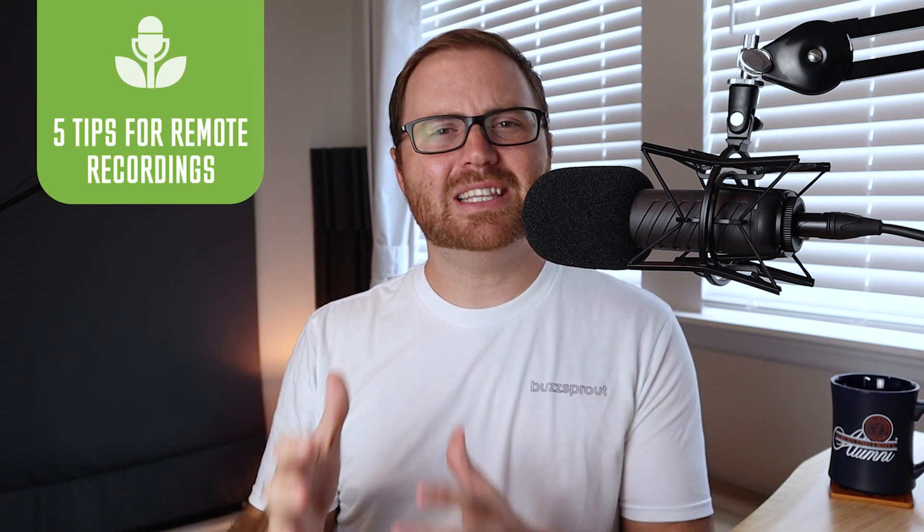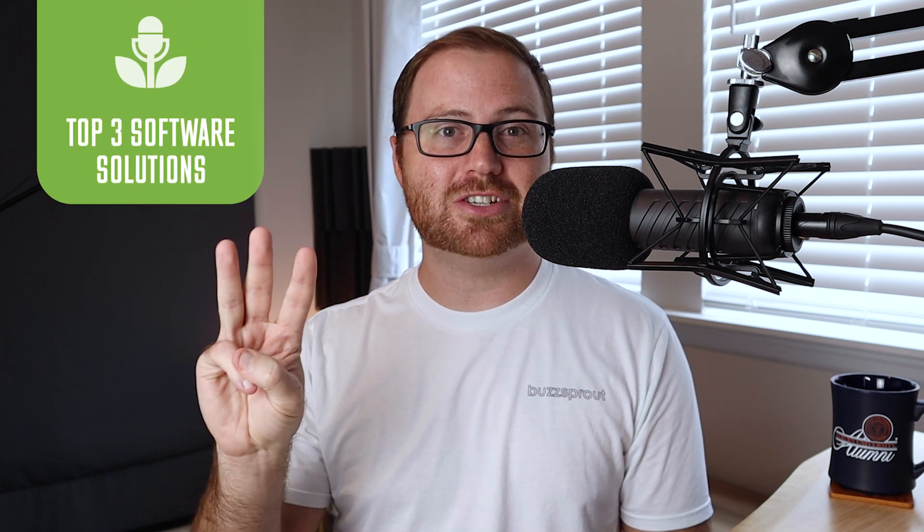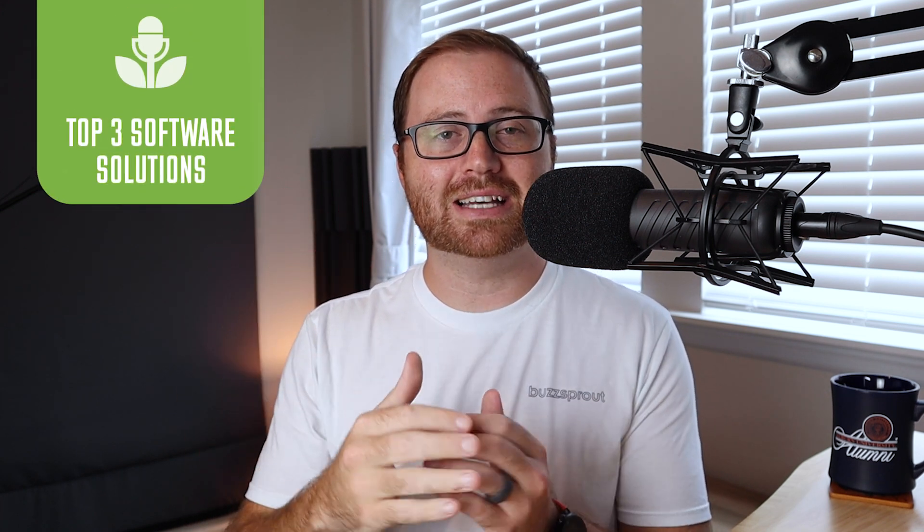If you want to learn how to record high-quality, long-distance podcast interviews, you are in the right place. In this video, we'll share the top five things that you can do to get the best audio quality possible, no matter which recording software you end up going with. And then Albin and I will walk through our top three recommendations for podcasters that need to either record long-distance interviews or record with multiple hosts from different locations.